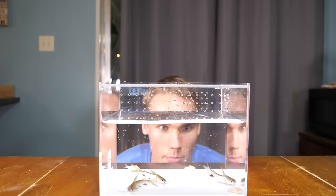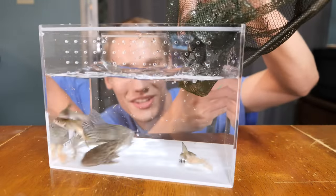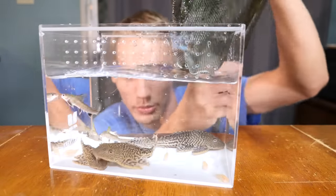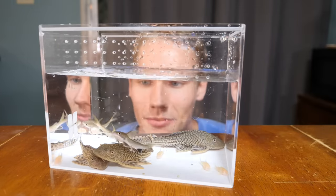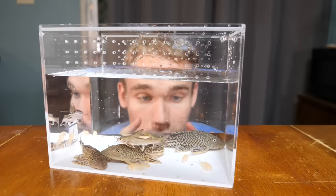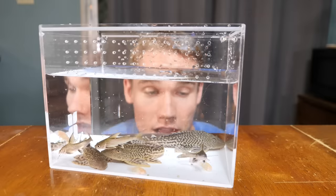Next up is the real deal — these are three really sizable plecos, and these guys are really gonna clean up the algae. Look at them, they just chill there on the bottom of the tank. Now these plecos will continue to grow their entire life and they can live up to 20 years, so these guys could get pretty huge.